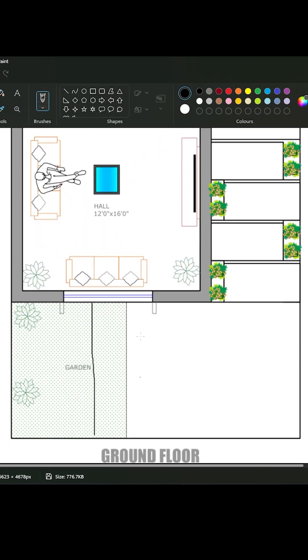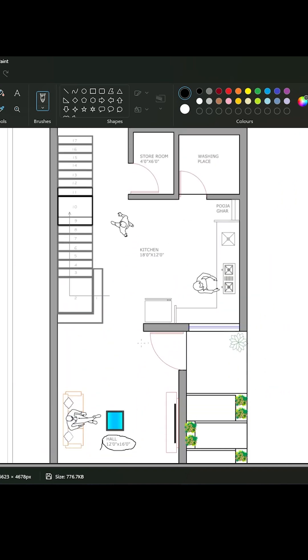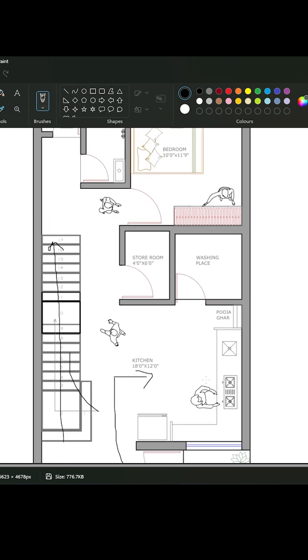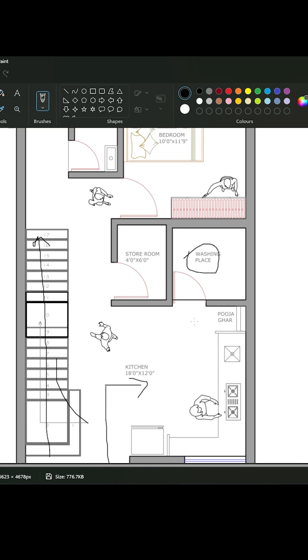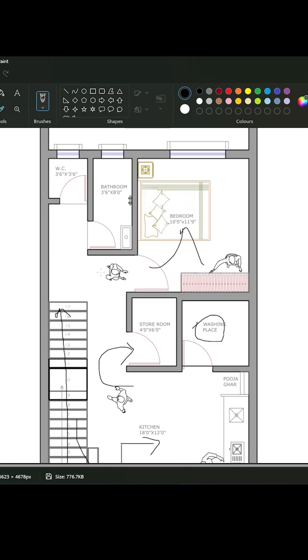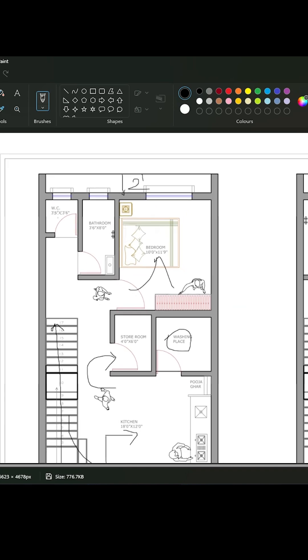You can see the garden beside the parking. There is a hall 12 feet by 16 feet. The staircase you can access from both the kitchen and hall. Here is a washing place and the storeroom. There is a separate bedroom with very good privacy and a separate bathroom and WC.